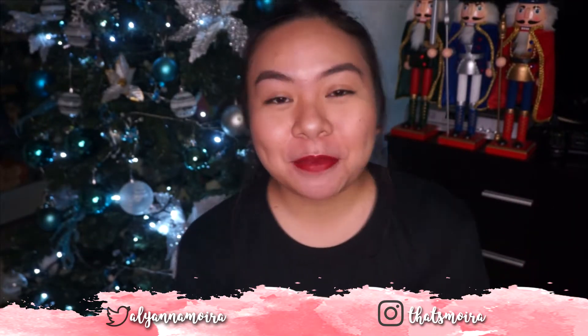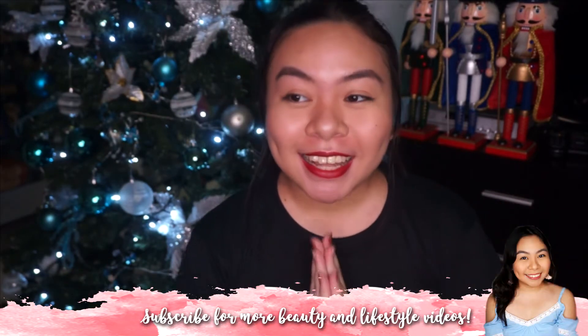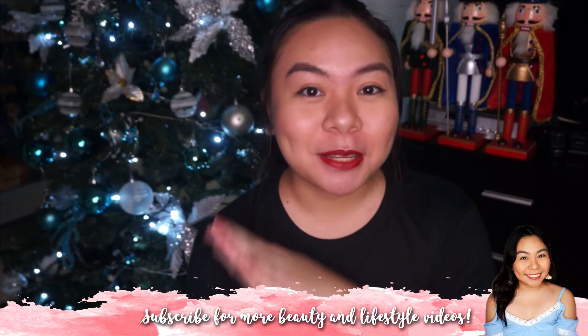Hi everyone! Welcome back to my channel. My name is Moira and for today's video, I am going to be doing a haul because we literally just came from Dapitan Arcade and we got so carried away with spending. We were so excited — well, I was especially excited because it was actually only my second time there. The first time, I wasn't that into decorating yet. So we decided to go to Dapitan Arcade. I actually suggested it because I watched a video by Via Austria where she went to Dapitan. I got envious because the items are so cheap. And then my parents were on board, so we went earlier today.